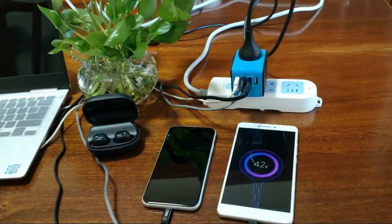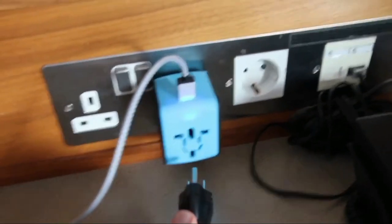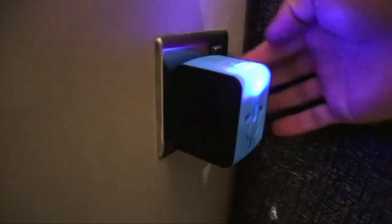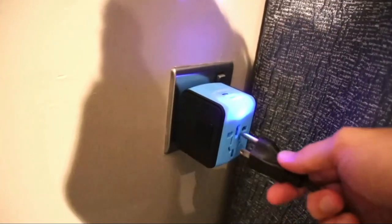The Sonarch universal power adapter's smart IC chip intelligently detects your devices, automatically selecting the proper current output, increasing charging speed, and allowing simultaneous charging of several devices at high speeds. This gadget features a strong polycarbonate shell with thermal protection layers, a built-in 6.3 amp fuse, and a safety shutter design that offers complete protection for you and your devices.